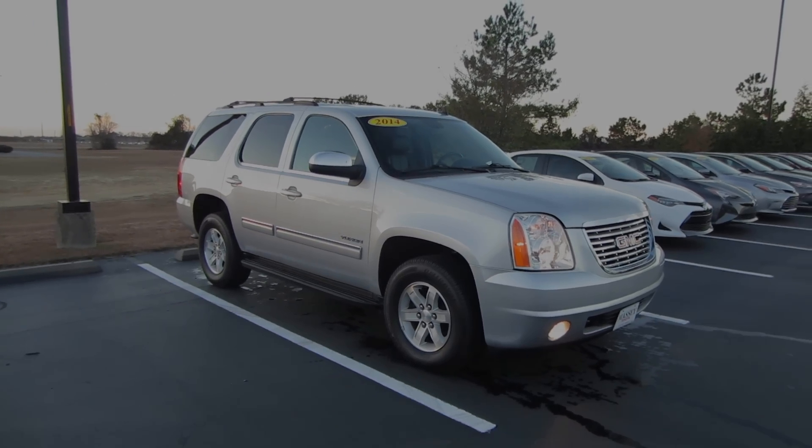And so that'll be it for this 2014 GMC Yukon SLT. Now if you are interested in this vehicle or any of the models out here at Massey Toyota, feel free to contact them — all the information is in the description below. Thank you guys for watching and I will see you in my next video.